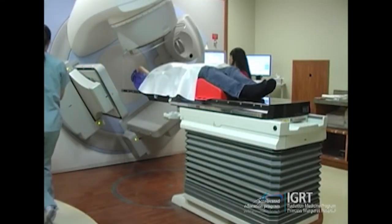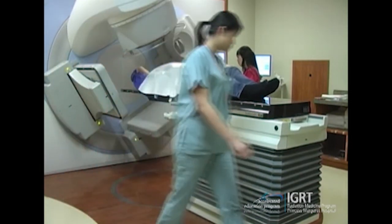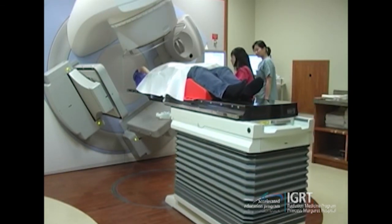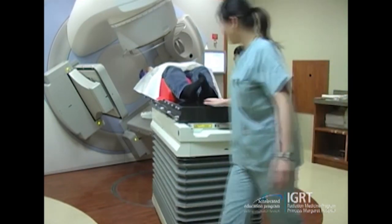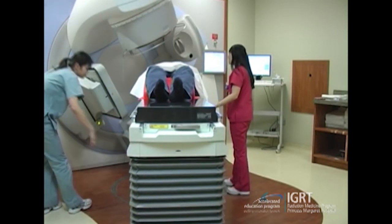Here we can see the therapist getting ready to deliver the non-coplanar treatments. The couch will be rotated to 90 degrees or 270 degrees depending on the location of the patient's disease. The therapists exit the treatment room and the two non-coplanar beams are delivered to the patient.